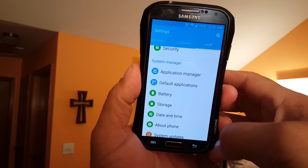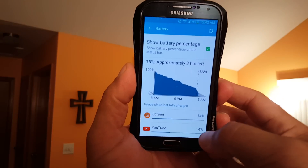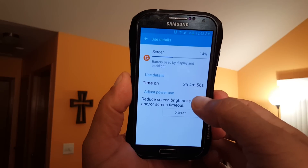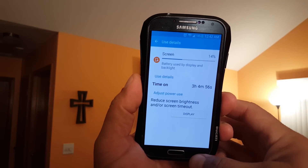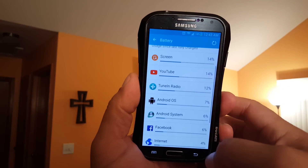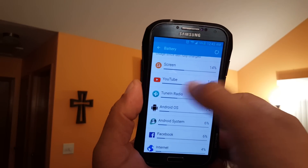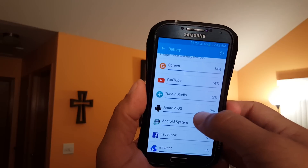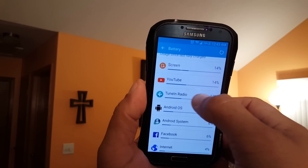Here's the battery information, and here's the screen time on. As you can see, over three hours of screen time. I've been using the phone all day non-stop. As you can see, there's YouTube — I've been using YouTube quite a bit. Here's TuneIn Radio; I was listening to a radio station for over two hours.